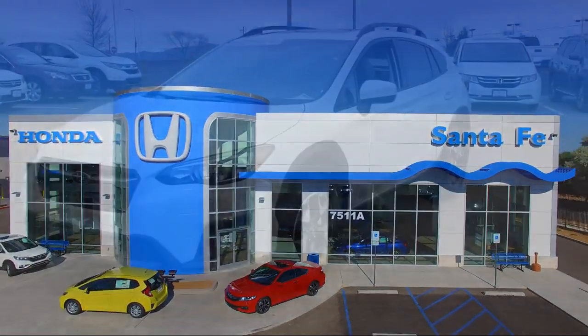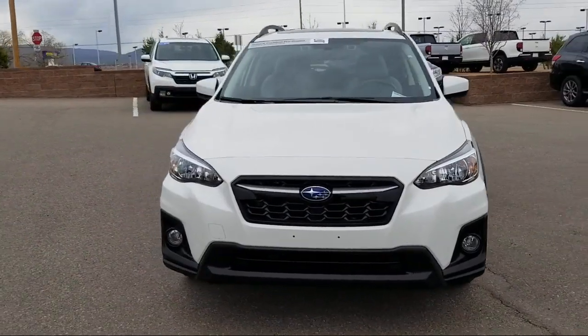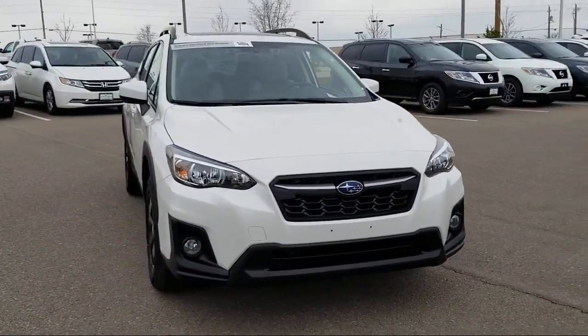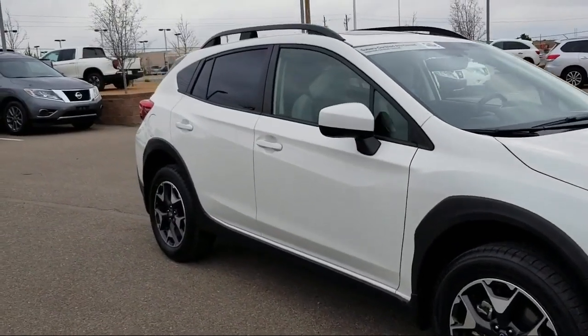It comes equipped with a rear view camera, Sirius XM satellite radio, alloy wheels, tire pressure monitoring system, heated seats, rear spoiler, and roof rack.